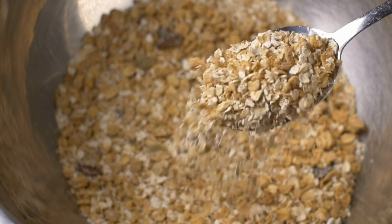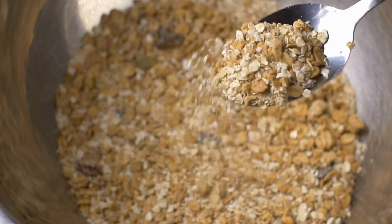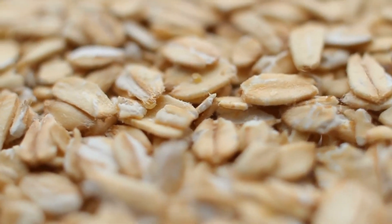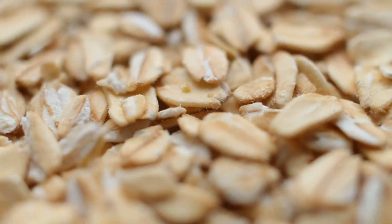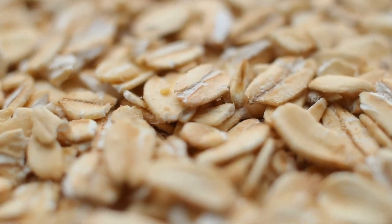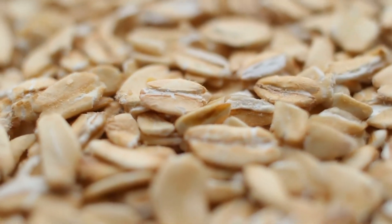Studies have shown that consuming just 3 grams of soluble fiber daily from oats can lower LDL cholesterol by 5–10%. Including a bowl of oatmeal or oat-based products in your breakfast routine can significantly impact your cholesterol levels. For an added boost, combine oats with other cholesterol-lowering foods like fruits and nuts.